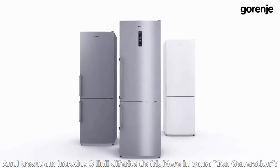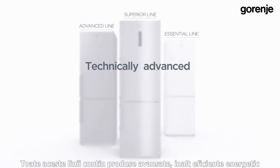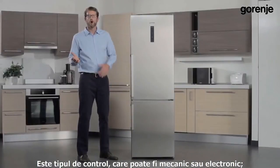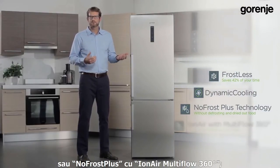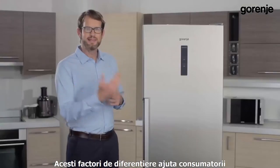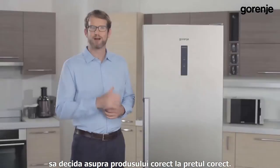Last year we introduced three lines of Iron Generation refrigerators: Essential, Advanced, and Superior. They're all technically advanced, highly energy efficient, and beautifully designed appliances. What makes them different from one another is the way they operate — which can be mechanical or electronic — the cooling systems, which can be Frostless with dynamic air or No Frost Plus with Iron Air Multi-Flow 360 degrees, and the selection of features. These distinguishing factors help consumers decide on the right appliance at the right price.